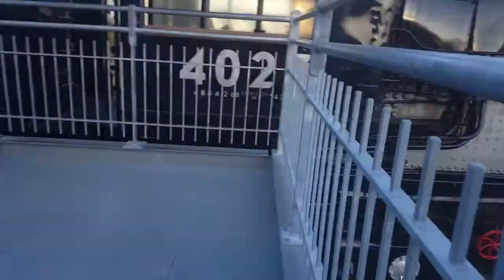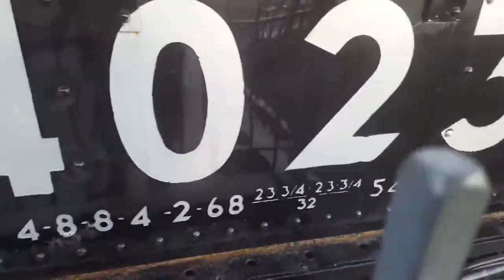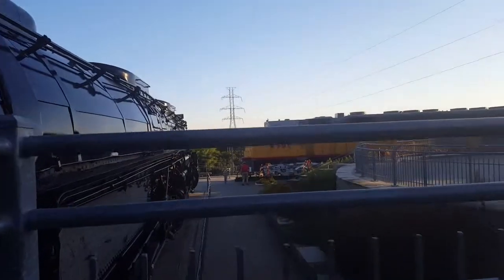Oh my goodness, that is so awesome! Here it is — look at all those compressors and everything. Okay guys, that's mostly it for the walkthrough. Bye!